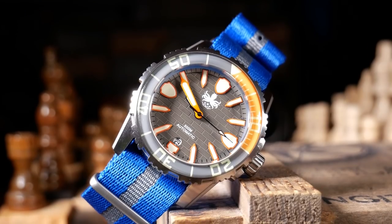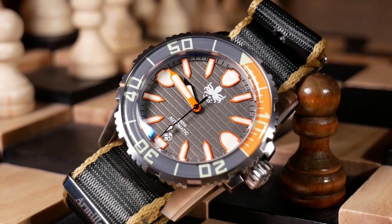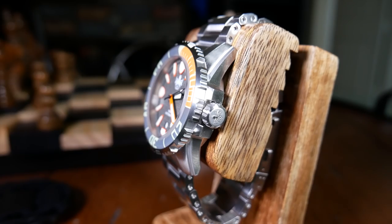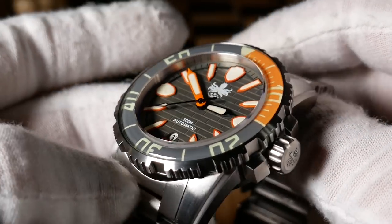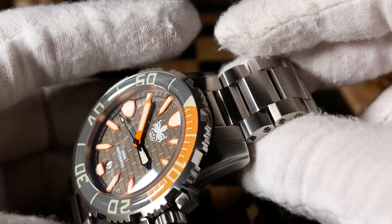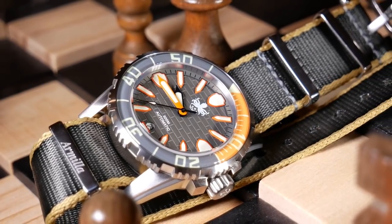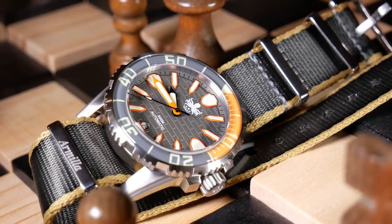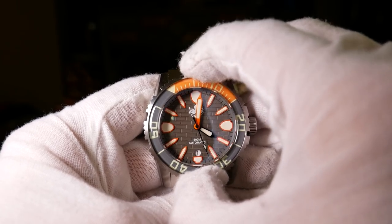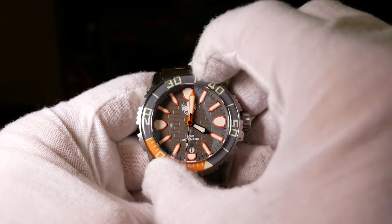The bezel is unidirectional and 120-click, with a very 50 Fathoms-ish type insert. The edge is very gear-like and topped with a nice sapphire — aggressive, but not overly so, and it fits the case style. It gives you a nice area to grip when manipulating it and overhangs just slightly beyond the case. The bezel action is excellent with almost no backplay, plus a great tactile feel and sound as you turn it.